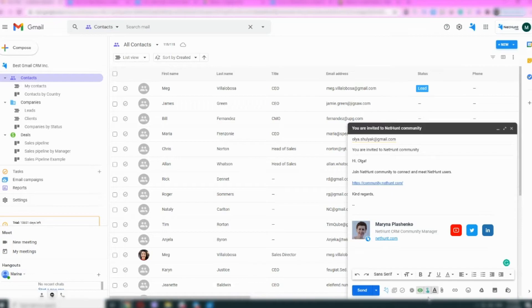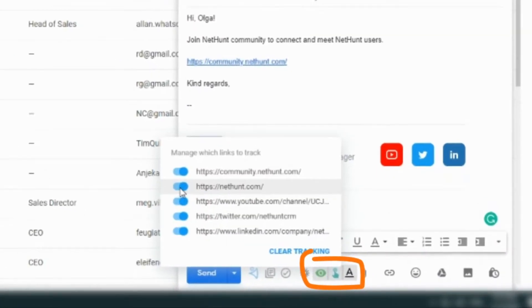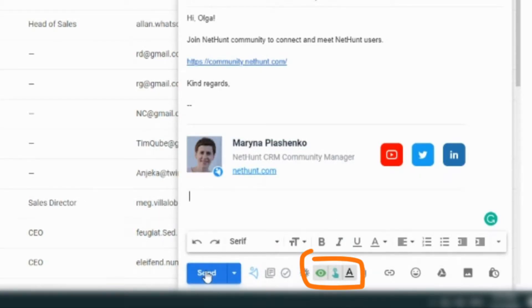First, start composing an email. When you're finished, find the two icons next to each other. One's an eye, which is your open rate. One's a magic little finger — that's your click-through rate. Enable them, send out your email and then wait.